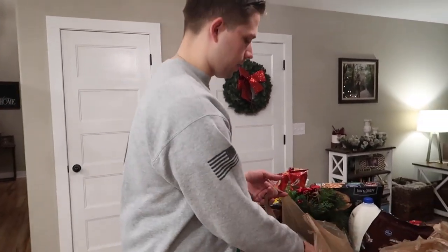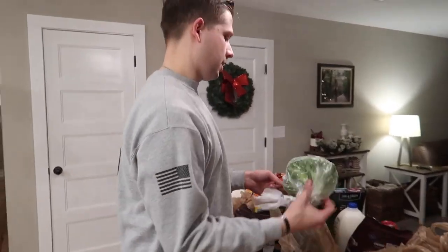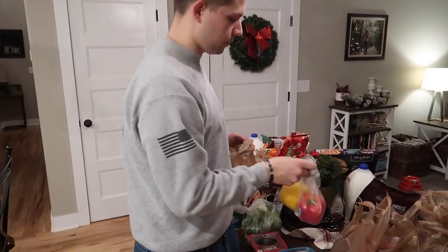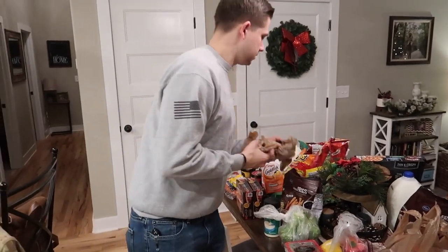We got cherry tomatoes, broccoli, and bell peppers for that one-pan meal we're going to make. That sounds really good.